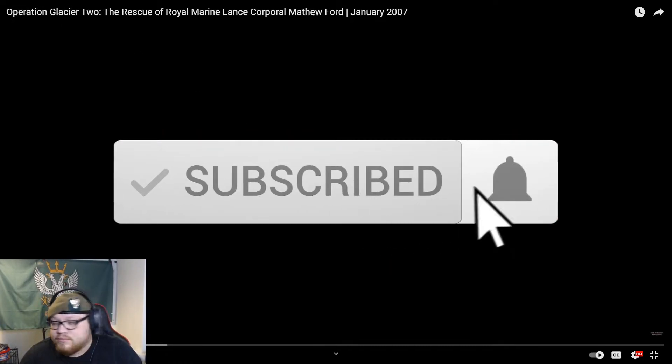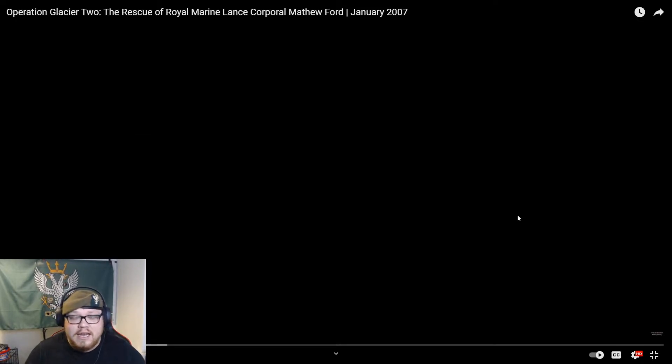Hello guys, welcome back to the channel. A massive thank you to everyone who has subscribed lately — we're at 453 at the moment, we've gone past that 450 mark. Let's try and get to 500.